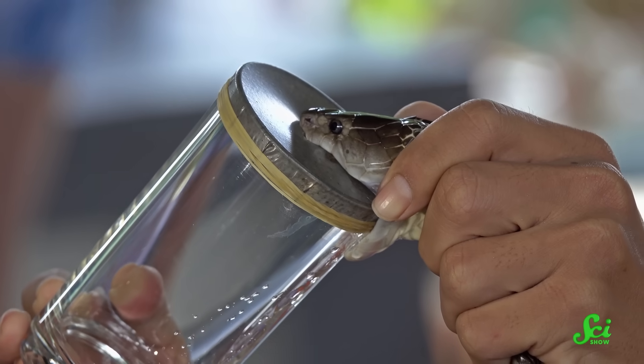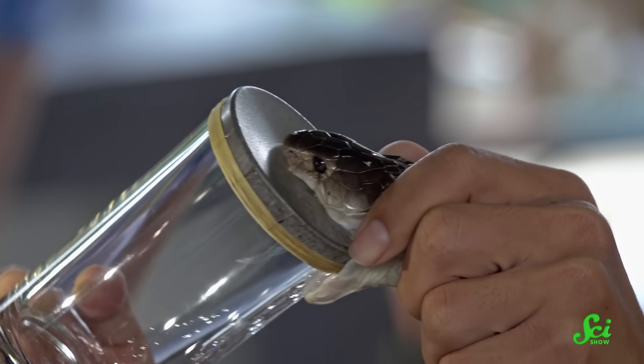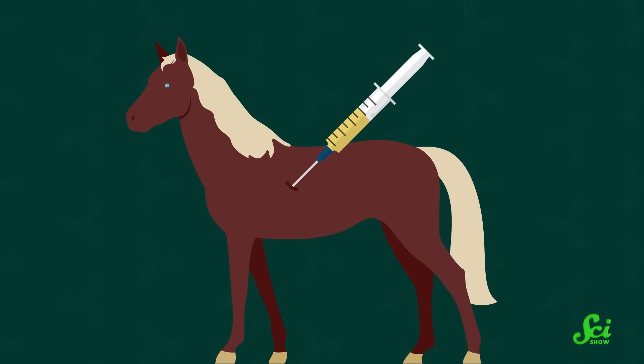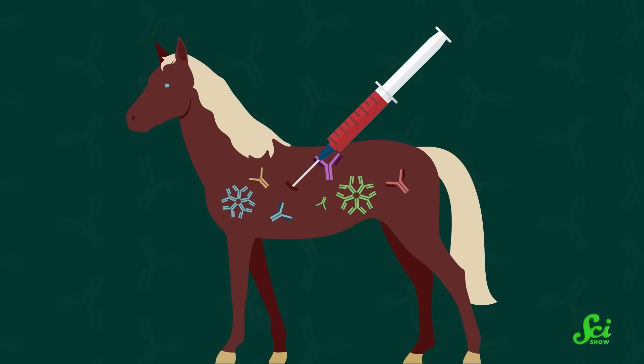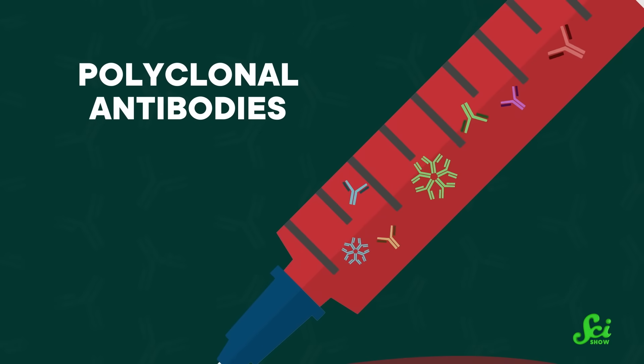Now, it's important to understand that a venom isn't just one thing. Venom contains a lot of different things all working at once to incapacitate the snakebite victim — multiple toxins made by different genes or even gene families. This means that when a horse receives a dose of venom, its body is making a lot of different antibodies all at once, trying to stick to all of the different things in the venom, producing a mixture referred to as polyclonal antibodies.